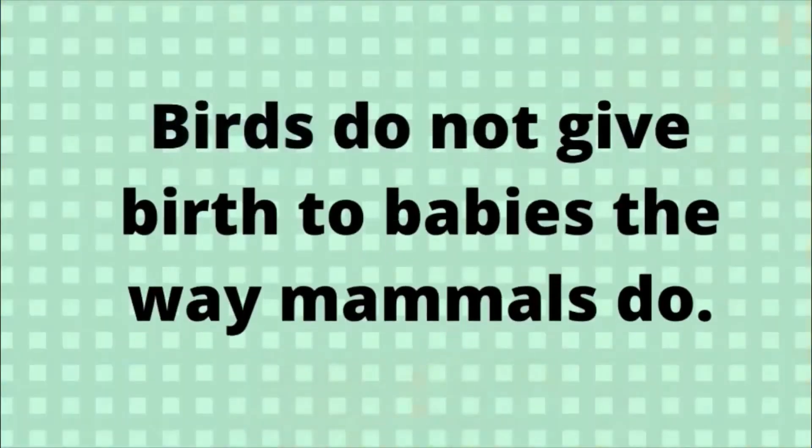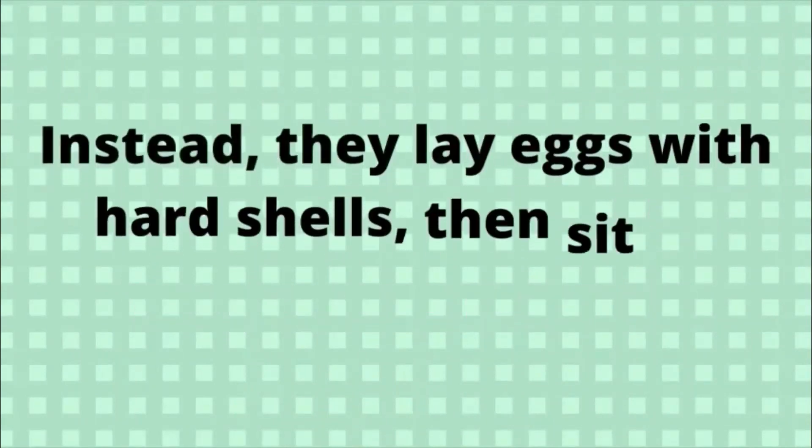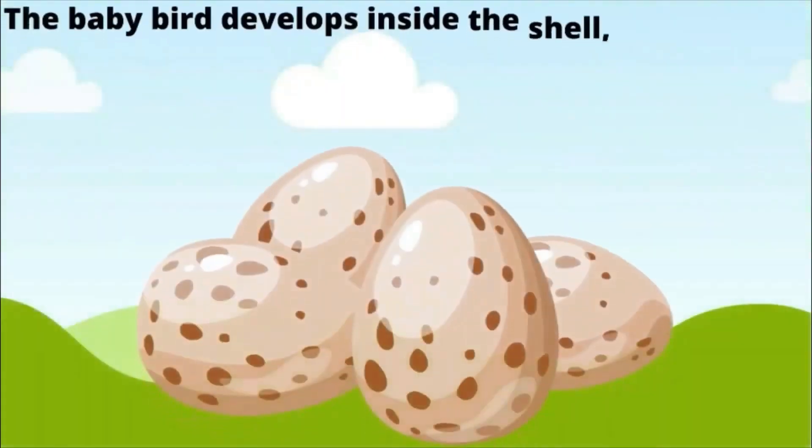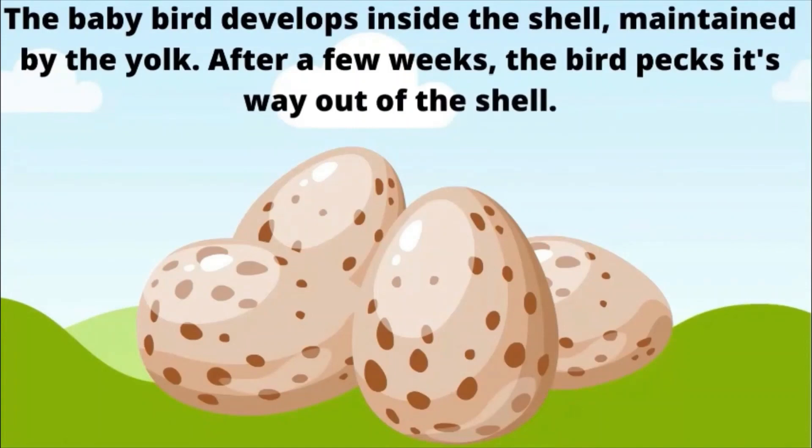Birds do not give birth to babies the way mammals do. Instead, they lay eggs with hard shells, then sit on them to keep them warm. The baby bird develops inside the shell, maintained by the yolk. After a few weeks, the bird pecks its way out of the shell.